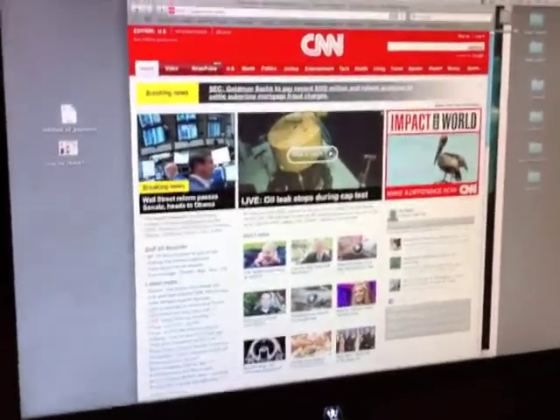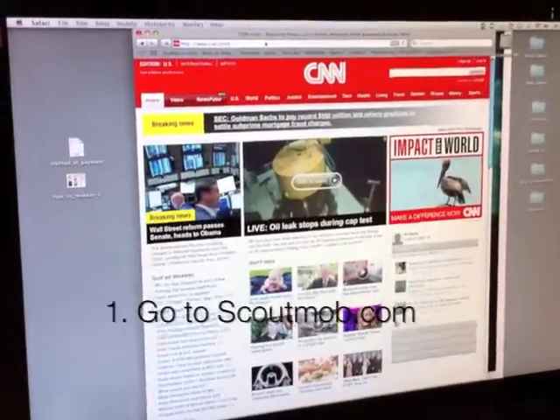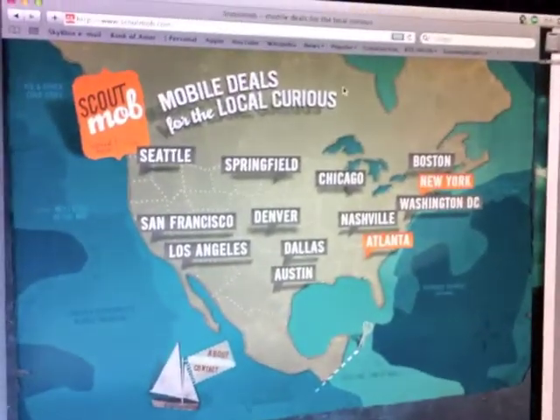Here's how you get a ScoutMob deal sent to your phone. First off, go to ScoutMob.com. This will bring you to the landing page. This time, let's go to New York.